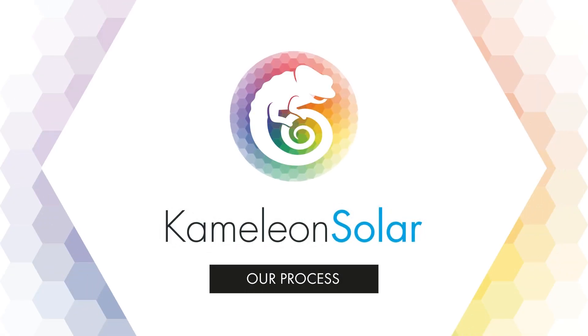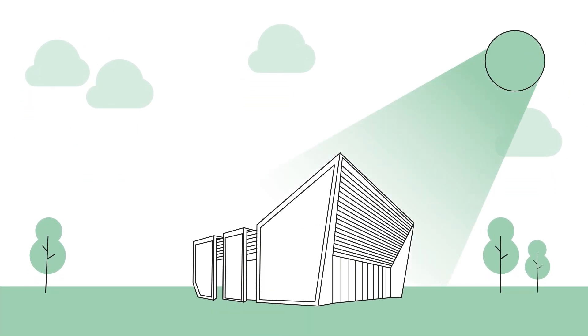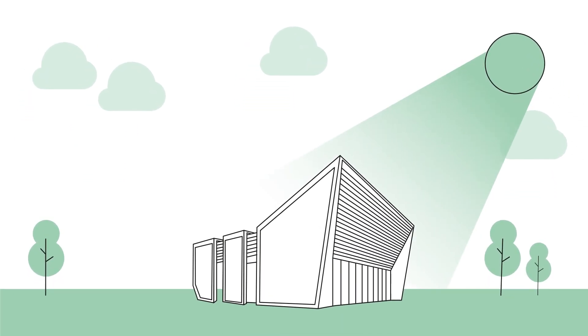Chameleon Solar custom-made solar panels. At Chameleon Solar we passionately work on the most beautiful solar projects for a specific target group.